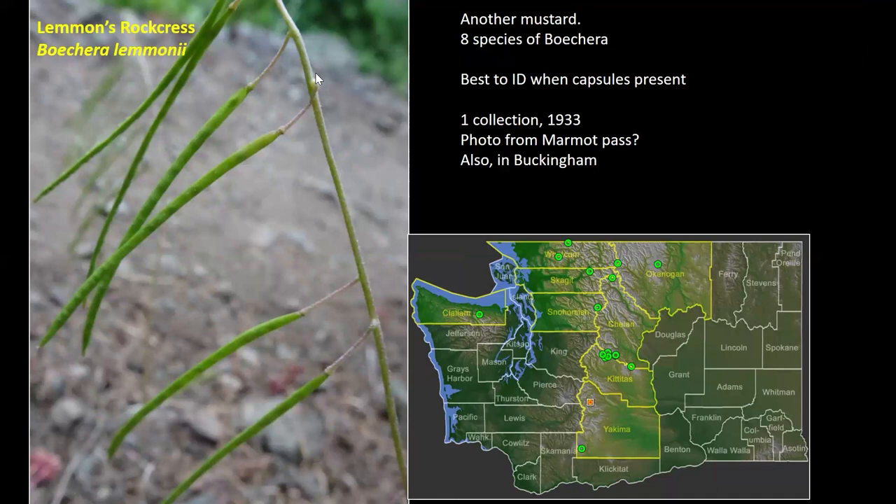Here's a mustard — it's not all going to be sedges and mustards, but this one was collected only once and is also noted in Buckingham's flora. I found this one somewhere on the east side — I think it was on the way up to Marmot Pass — so it's actually got more than one collection now. It's best identified when it's gone to capsules like this. These Boechera species do actually have some pretty flowers, and there are a lot of them up there that are difficult to ID. This is one of the rare ones.